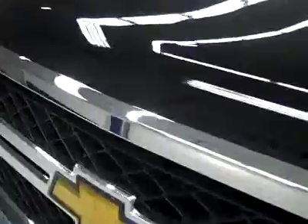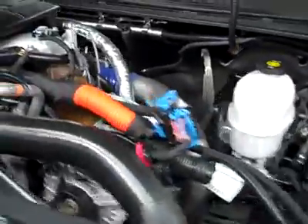They may or may not be heated — check the ad to see for sure. Under the hood, very clean, and it's running nice and smoothly.